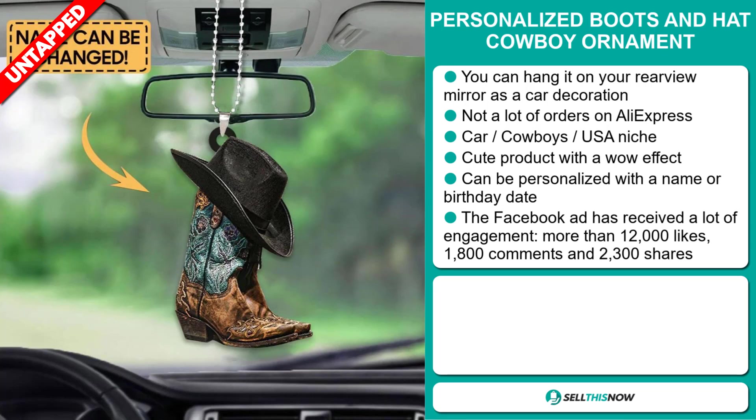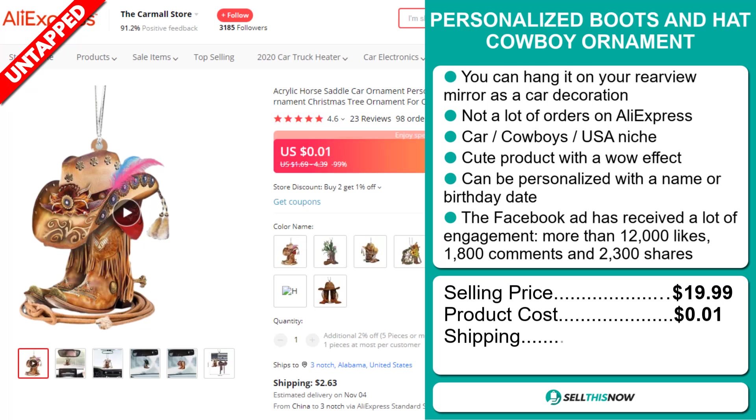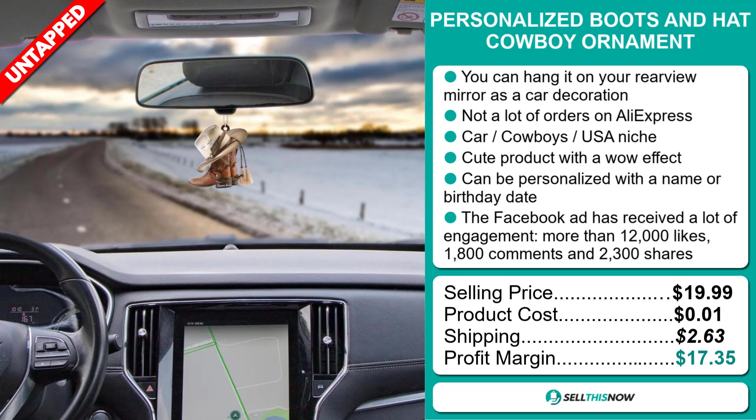The selling price for the Personalized Boots and Hat Cowboy Ornament is just under $20, whereas the product cost is only $0.01. Shipping will set you back $2.63, so you're looking at a very good profit margin of $17.35. Sell this now!